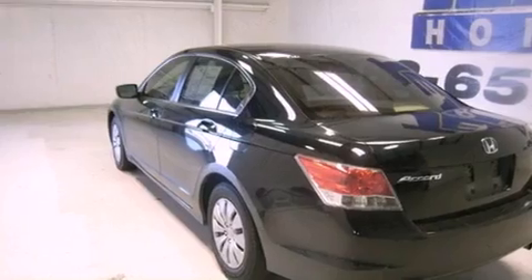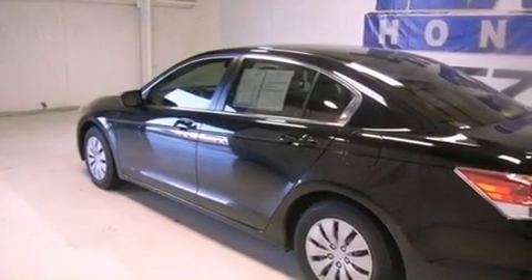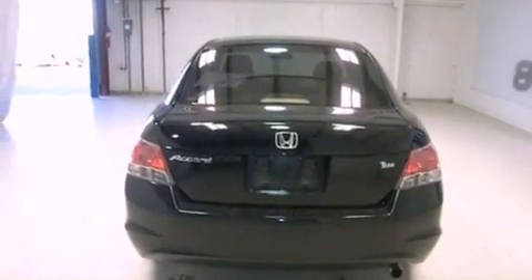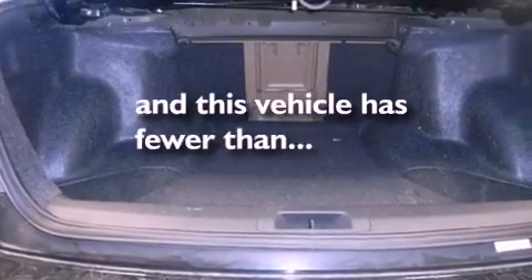All of the following features are included: cruise control, full power accessories, a CD player, an engine immobilizer theft deterrent system, a traction control system, rear curtain airbags, and this vehicle has fewer than 28,000 miles on the odometer.